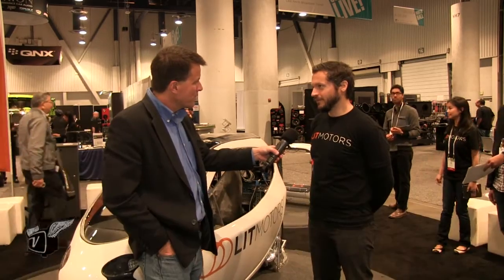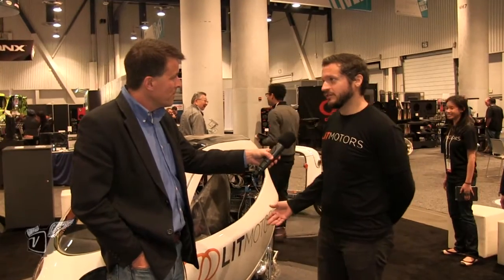We are Lit Motors. We're a startup electric vehicle company out of San Francisco, California, and we're making the future of transportation. This right here is our flagship vehicle. It's currently codenamed C1, and this is the world's first self-balancing electric vehicle.